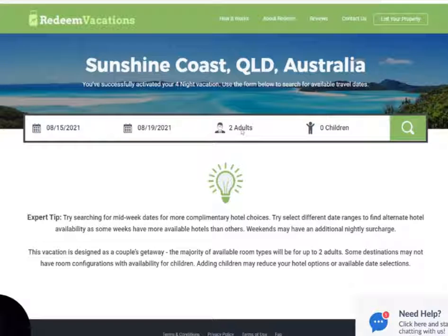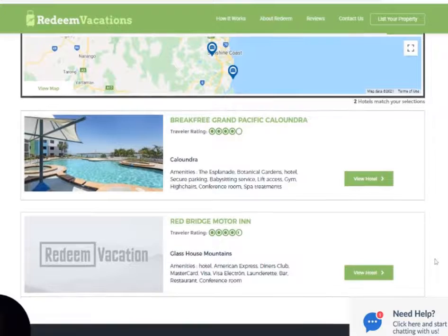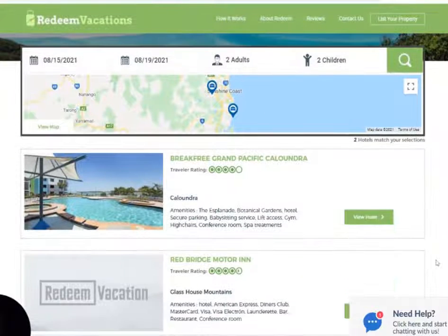This one is normally two adults, but I'm going to try two children — one child is two and the other child is six. Apply and then search. As you can see, because I'm looking for the Sunshine Coast, for that date there are two options for me.